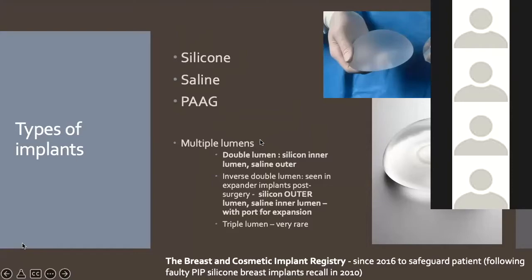In standard double lumen implants, silicone is in the inner layer and saline on the outer. In the inverse double lumen implants used after reconstructive breast surgery, saline is on the inside linked to an expander port so the size can be increased, and silicone is in the outer lumen. Triple lumen implants exist but are extremely rare. Since 2016, following the PIP scandal in 2010, breast and cosmetic implant registries record every implant placed whether in the NHS or private sector.